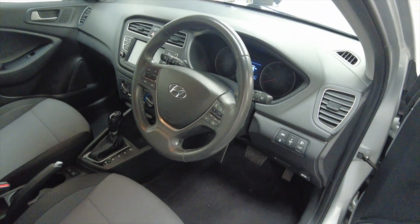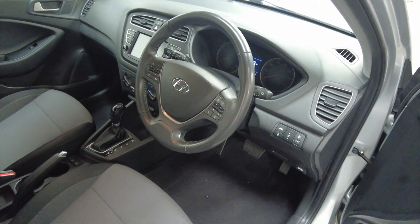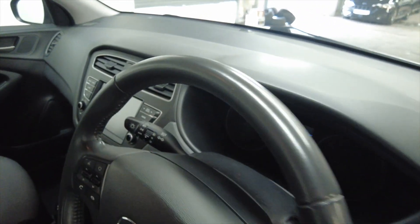As you can see, you've got a multifunction steering wheel and this car has done 41,077 miles, so relatively low mileage there as well.